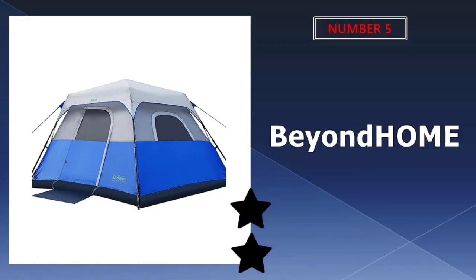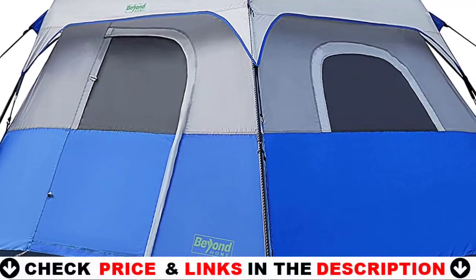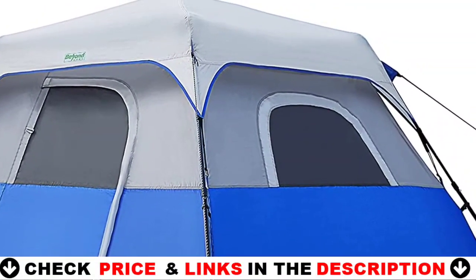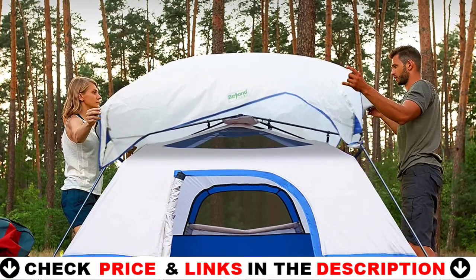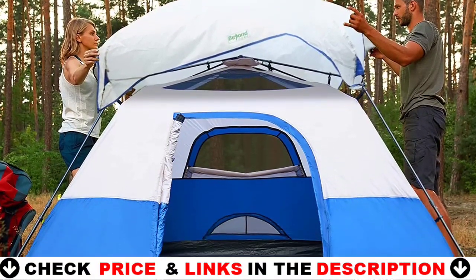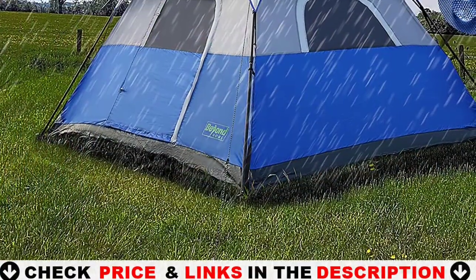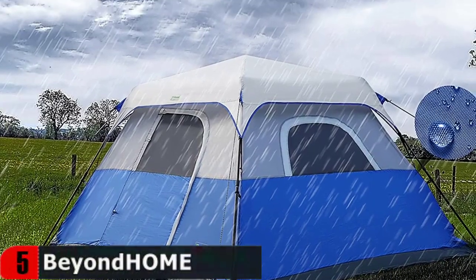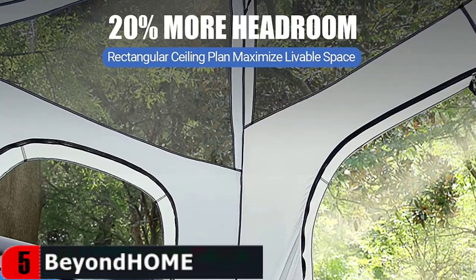Last in our top five best six-person tent list is the Beyond Home Instant Cabin Tent. The Beyond Home tent sets up in merely 60 seconds. This instant cabin tent is not only roomy, weatherproof, and sturdy — the installation is a breeze. The pre-attached poles collapse easily into place so you're never scrambling to figure out which pole goes where. This unique approach makes assembly simple and intuitive, so you can spend more quality time with your family or group at the campsite, taking any complex assembly out of the equation.